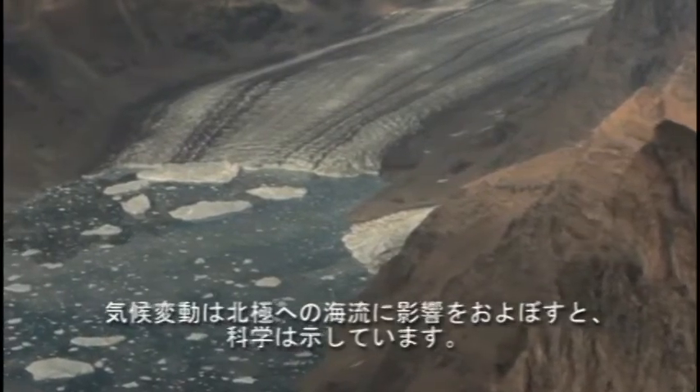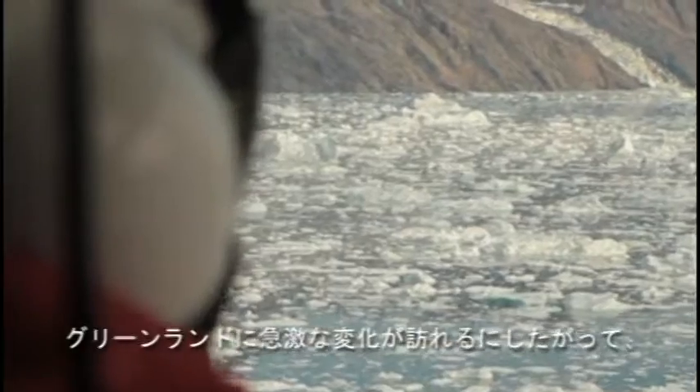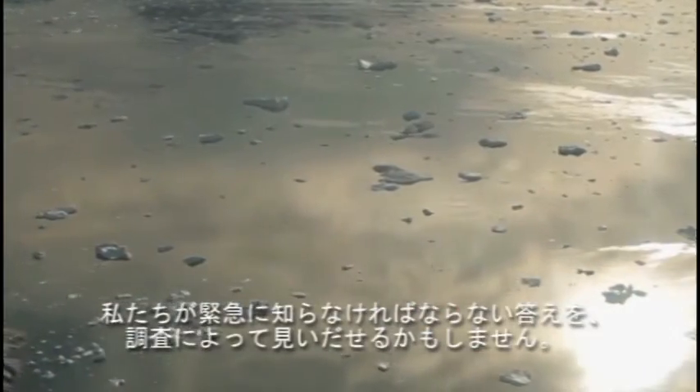Scientific models indicate climate change will affect ocean currents flowing to the Arctic. As change comes quickly to Greenland, research may also provide urgently needed answers to why its glaciers are melting faster than expected, and what this will mean for global sea-level rise.